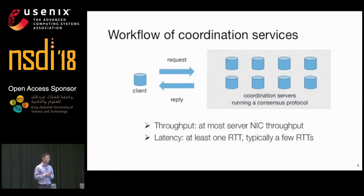Let's take a look at the workflow of a coordination service. The client sends a request to the coordination servers, and the coordination servers execute a consensus protocol such as Paxos to commit the request to all the servers, and then send a reply back. The throughput is bounded by the server NIC, and the latency depends on the consensus protocol used.